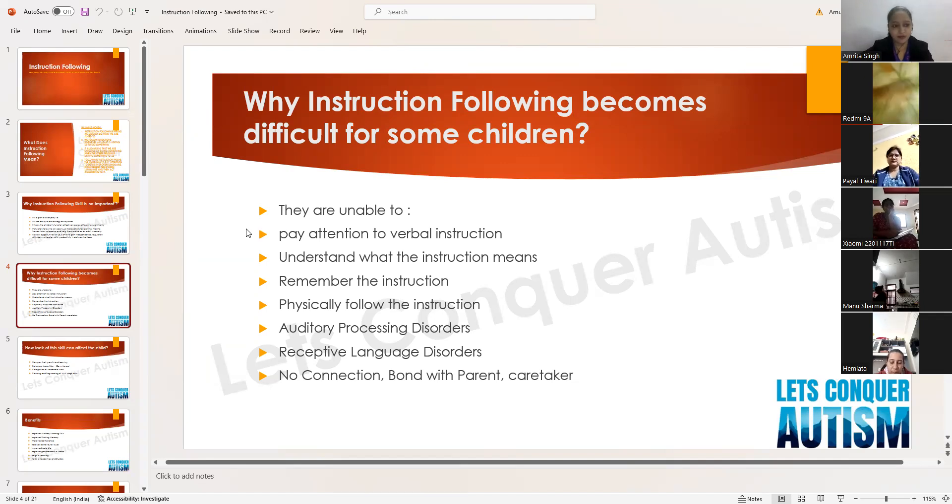By the time the child is expected to act, he has forgotten the instruction — remembering the instruction is a problem because of working memory. Also, some children hear and comprehend the instruction but don't know how to physically follow through. Auditory processing disorders (APD) are another reason children are unable to follow instructions, as are receptive language disorders — not being able to comprehend what the other person is saying.